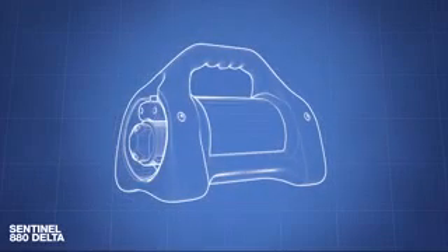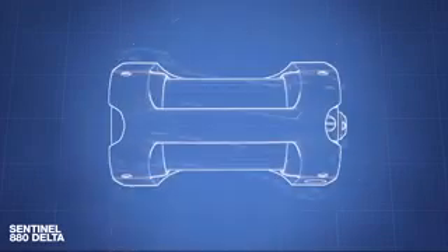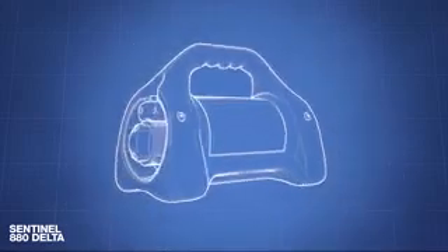The Model 880 also accommodates low-energy isotopes to permit radiography of materials and structures of thin sections of steel with low-density alloys.